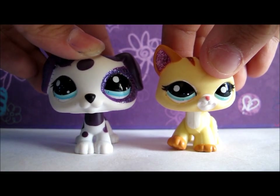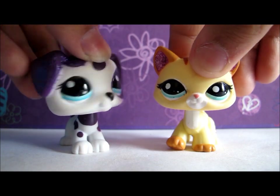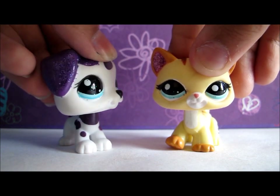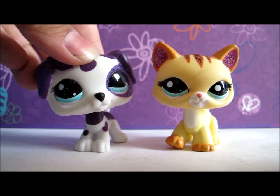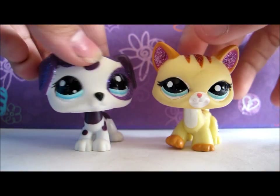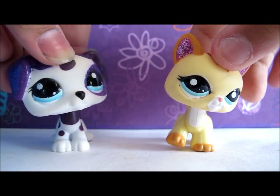Hi there everybody, it's me LPS PrettyPaws or Samantha, and I'm here with my friend Calista. I want to show you my new LPS that I got just yesterday — I think they're really cute, so let's get started.